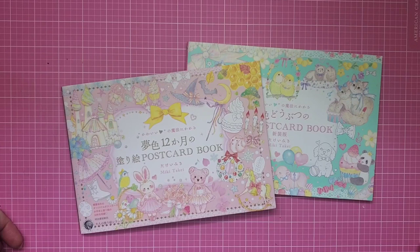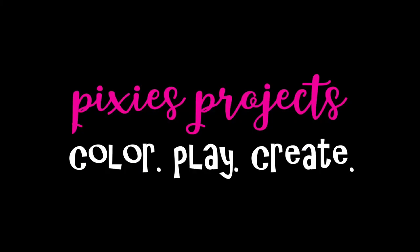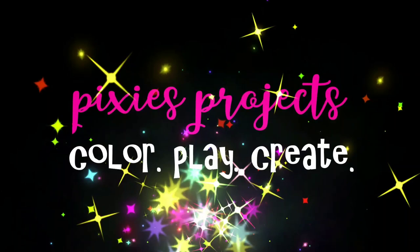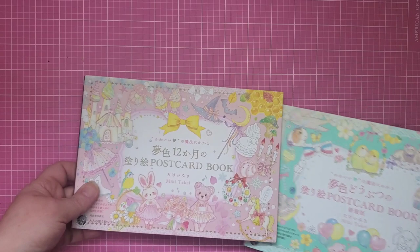Hi, welcome back to Pixie's Projects, or welcome in if you're new! Today we're going to take a look at two postcard books by Mickey Takei, so stay tuned.